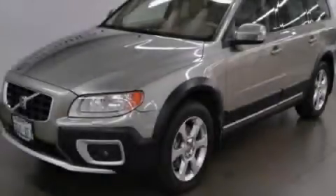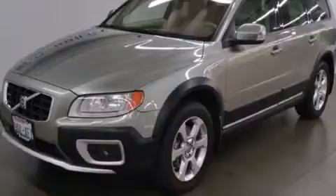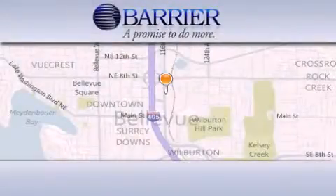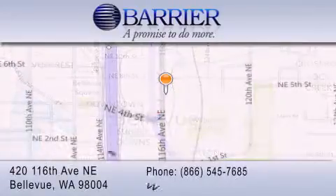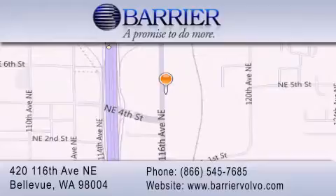Contact us today to arrange your test drive. Thank you for considering Barrier Volvo for your next new or pre-owned luxury vehicle. Every car purchased from Barrier Volvo comes with the exclusive Be Preferred membership, which includes car washes for the length of ownership and loaners for service visits, and much more.